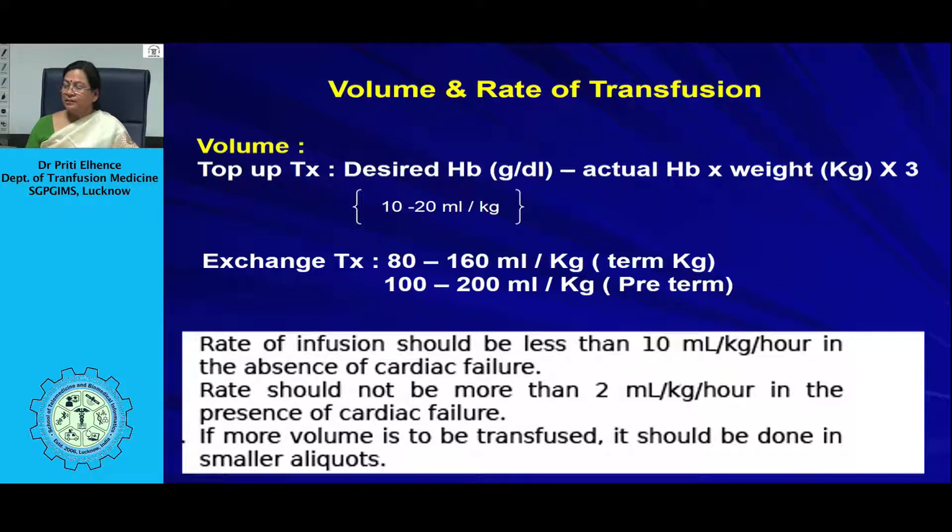The volume to be transfused can be calculated based on the desired hemoglobin, the actual hemoglobin, and body weight in kg multiplied by 3. For exchange transfusion — whether one-volume or two-volume — the neonate's blood volume is used: approximately 80 ml/kg for term and 100 ml/kg for preterm neonates. The rate of infusion must not cause circulatory overload: no greater than 10 ml/kg/hour in the absence of cardiac failure, and no greater than 2 ml/kg/hour if cardiac failure is present. If larger volumes are needed, smaller aliquots should be used.